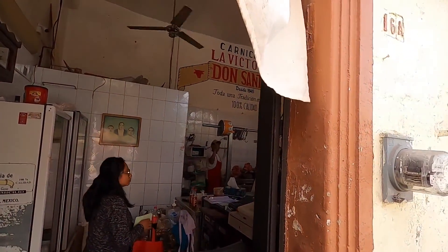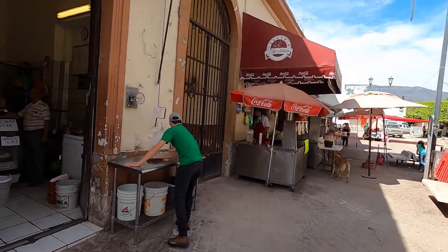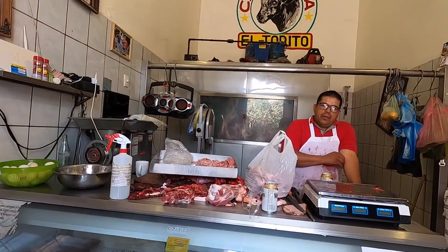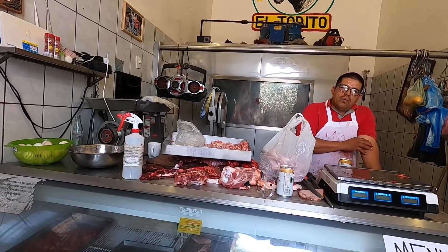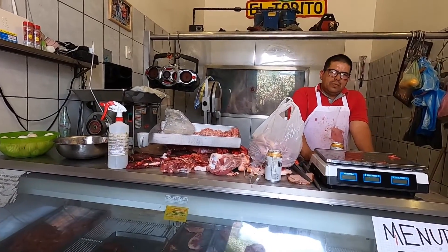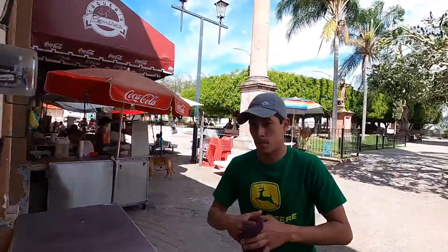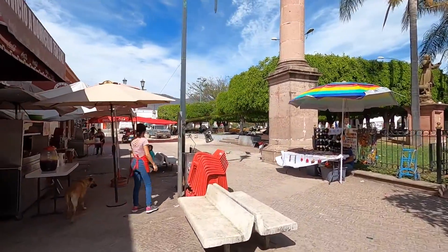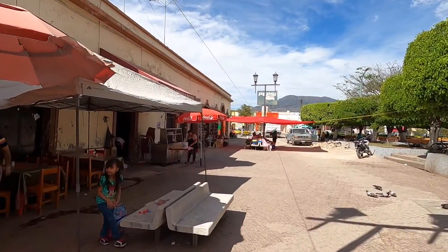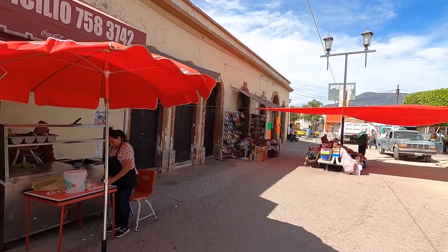I asked one of the butchers if I could record for YouTube — a video about trips in Mexico. He said yes, I could record the store. He's probably thinking, 'Why does he want to record my store? There's not even anything in the store.' It'd be cool to look inside the butchers. Looks like he sold everything for the day.